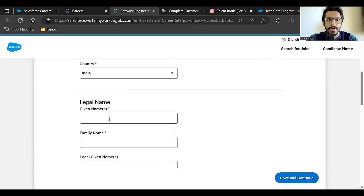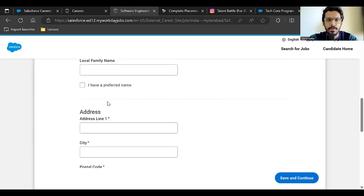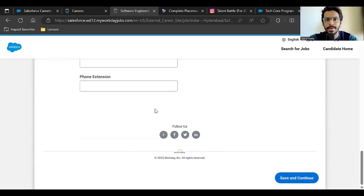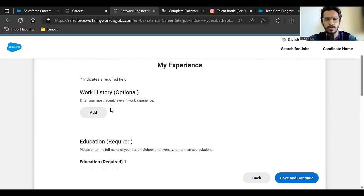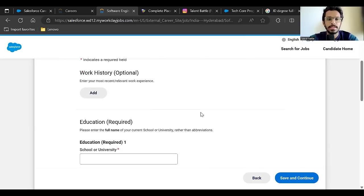Enter your first name, last name, address, and mobile number, then click 'Save and Continue'. Next, you need to enter your work history — if you've done any internship you can add it, but it is optional.